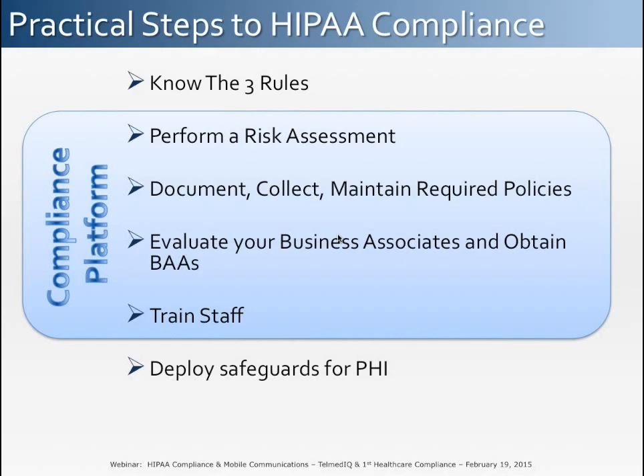The risk of these costly penalties can be greatly reduced by following several key steps. First, understanding the three rules is critical. Performing a risk assessment with mitigation plans is also important. Documenting and centralizing the collection of all required HIPAA documents and policies is very important. A covered entity should evaluate and in some cases audit your business associates, and you must obtain signed business associate agreements. A staff training and communication program should also be put in place. The majority of these functions can be facilitated by leveraging compliance platforms such as the one offered by First Healthcare Compliance. Finally, an organization should deploy the required safeguards defined by the security rule — which can be very challenging when it comes to mobile communications.